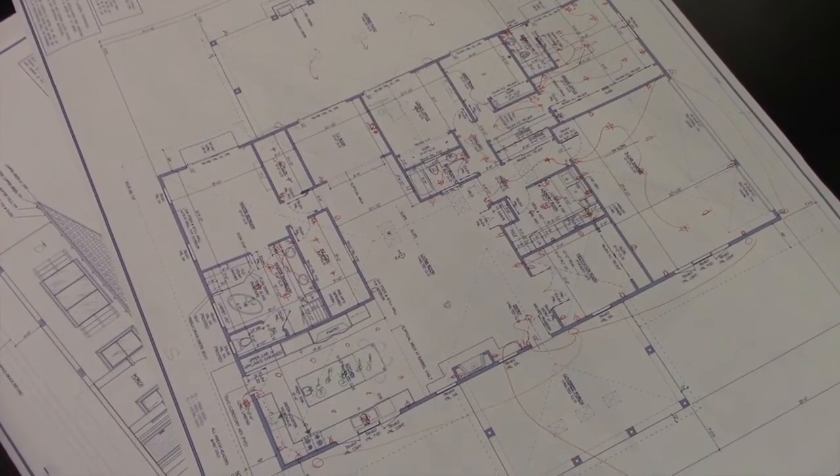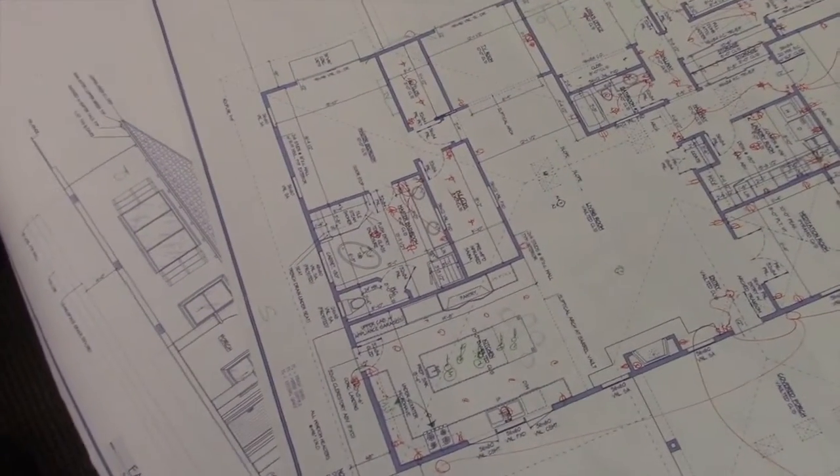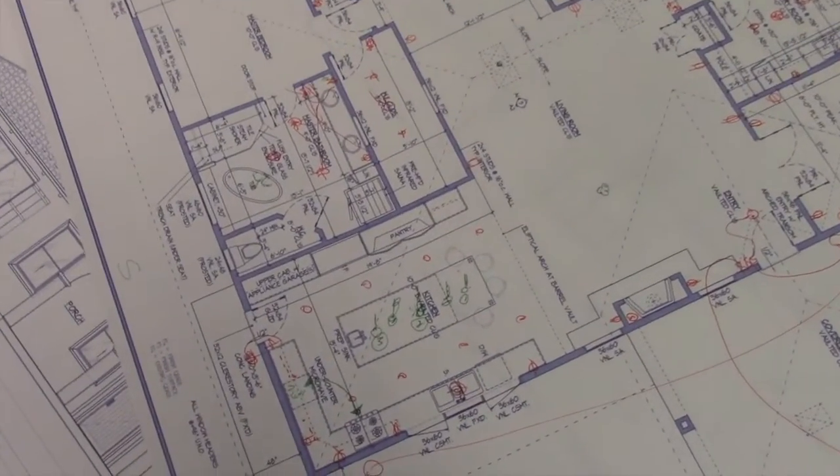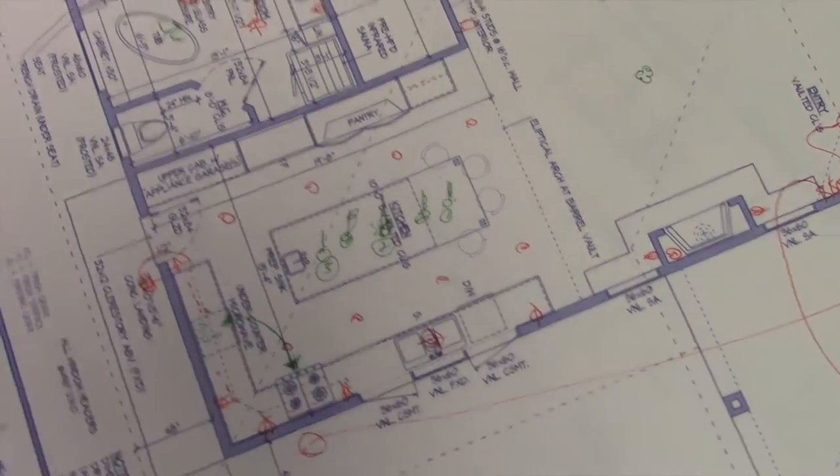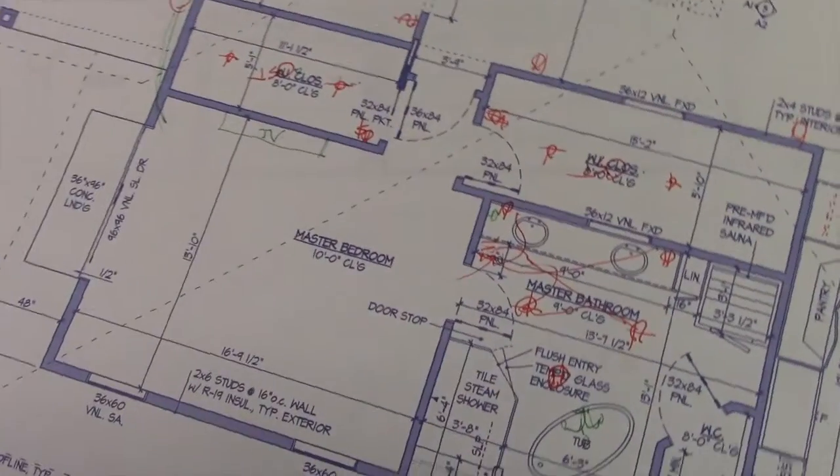Keeping Vastu in mind — Vastu says that the kitchen should always be in the southeast, so that's why we put the kitchen here. The kitchen window is going to look out over the front yard.